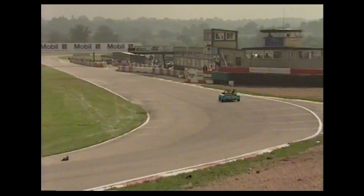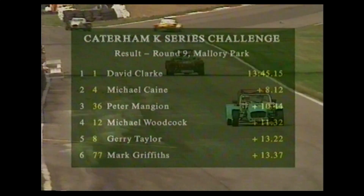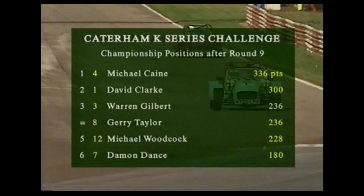Through the backmarker traffic comes Michael Cain, comfortably on his own in second place. So behind Clarke the leader and Cain the second-place man, this torrid battle for third continues. Third will be Mangan, fourth will be Woodcock, and well, if he can hold on, maybe fifth for Jerry Taylor. Victory though guaranteed for David Clarke as he takes the chequered flag. Michael Cain continues in the lead of this series.